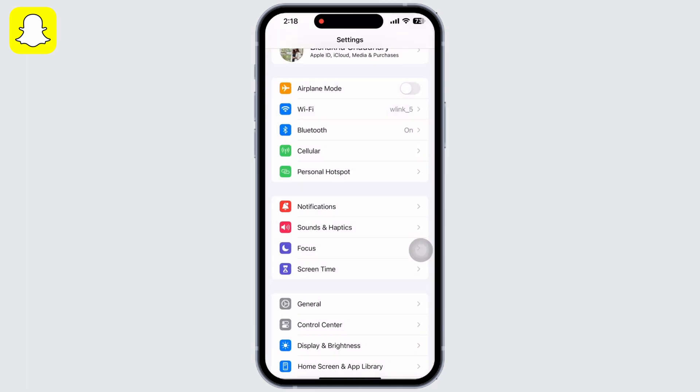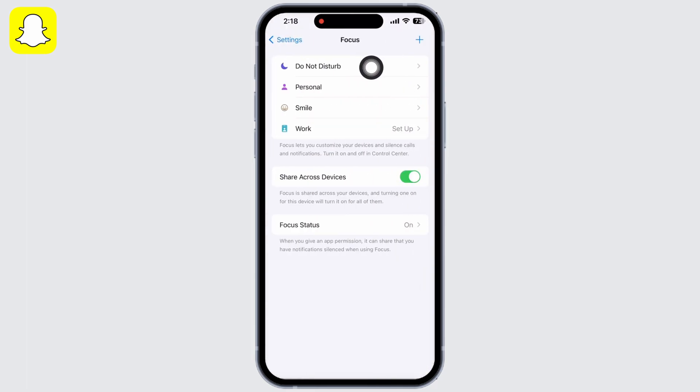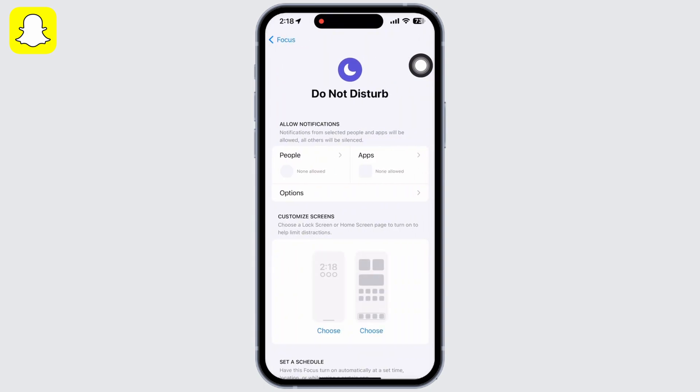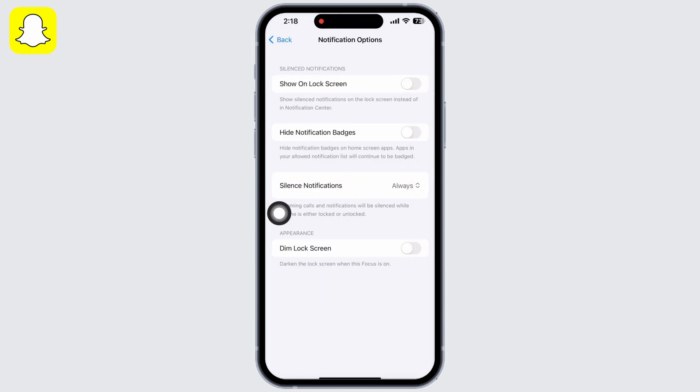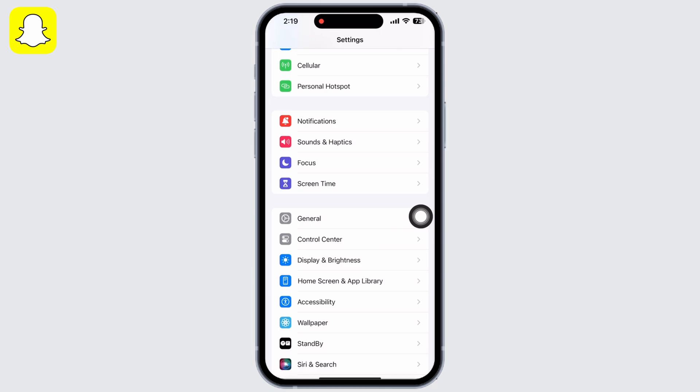Go back to Settings and tap on Focus, then tap on Do Not Disturb. You will see the Options button — tap on that and make sure Hide Notification Badges is toggled off.